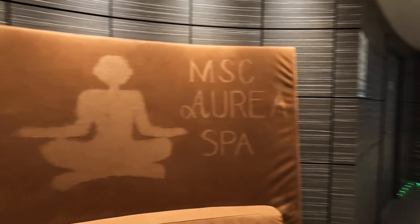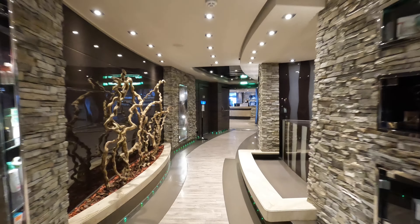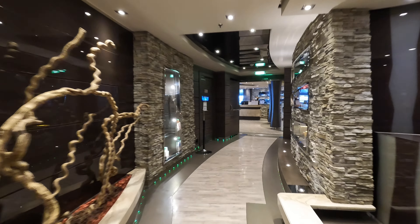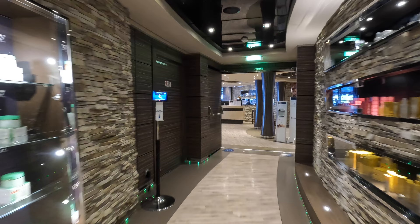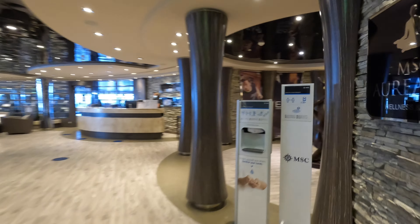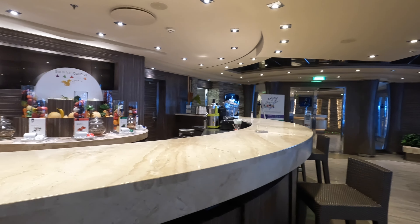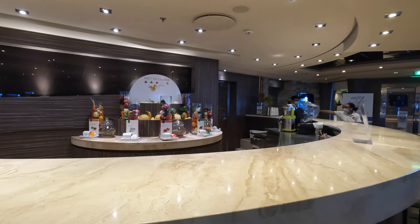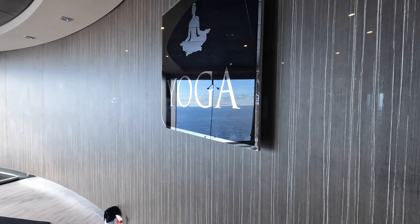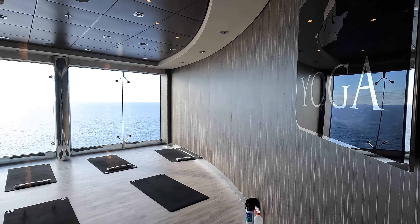On deck 14 forward is the Aria Spa, where you can get all sorts of spa treatments. You will also find the fitness center, juice bar, and the thermal suite. If you are booked in an Aria-class stateroom, you get exclusive access to the thermal suite and the top sun deck.